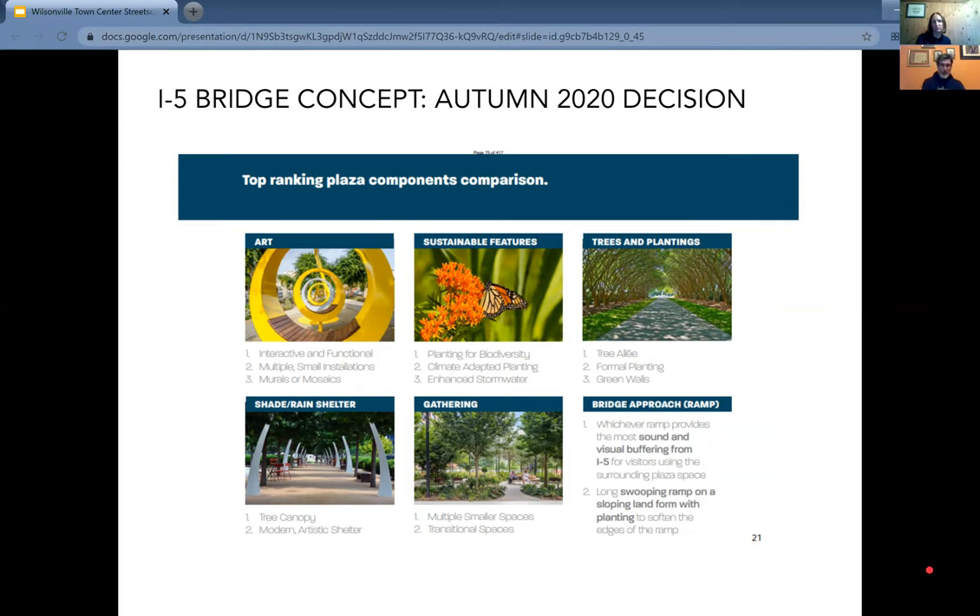Hundreds of people have participated in I-5 bridge events through online surveys and in-person events, and we want to shamelessly incorporate some of the findings about the community's preference for art, sustainability features, trees, and plantings. The details may be different, but we want to capture the intent of those kinds of spaces. Key principles like gathering and shelter from the rain came up as big topics — it came up at our 12 o'clock forum on this same project earlier today.